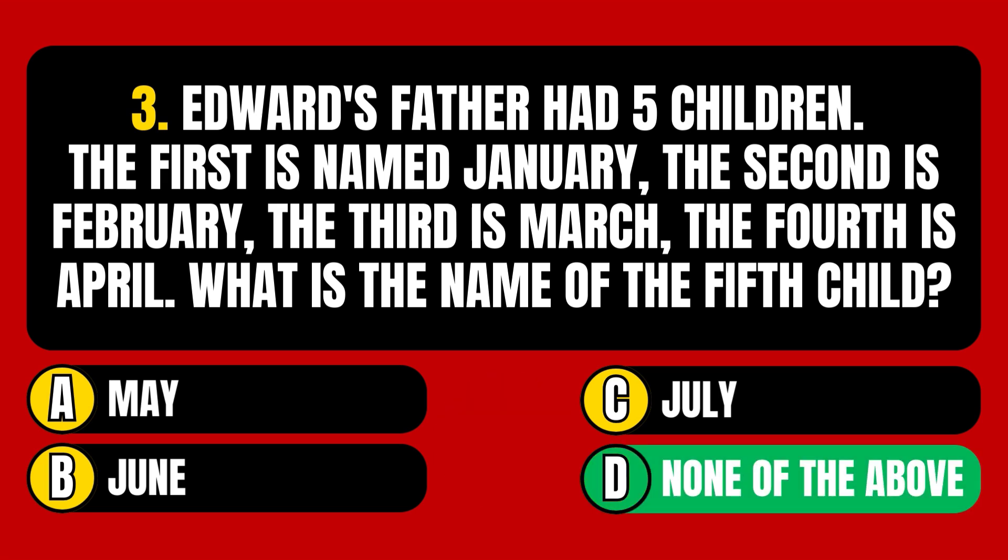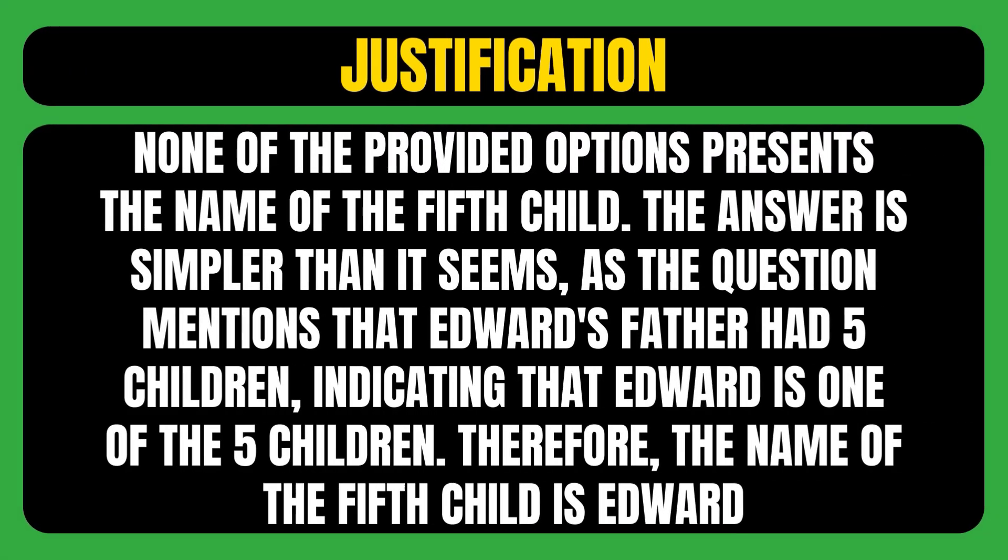The correct answer is option D, meaning none of the provided options presents the name of the fifth child. The answer is simpler than it seems — the question mentions that Edward's father had five children, indicating that Edward is one of the five. Therefore, the name of the fifth child is Edward.